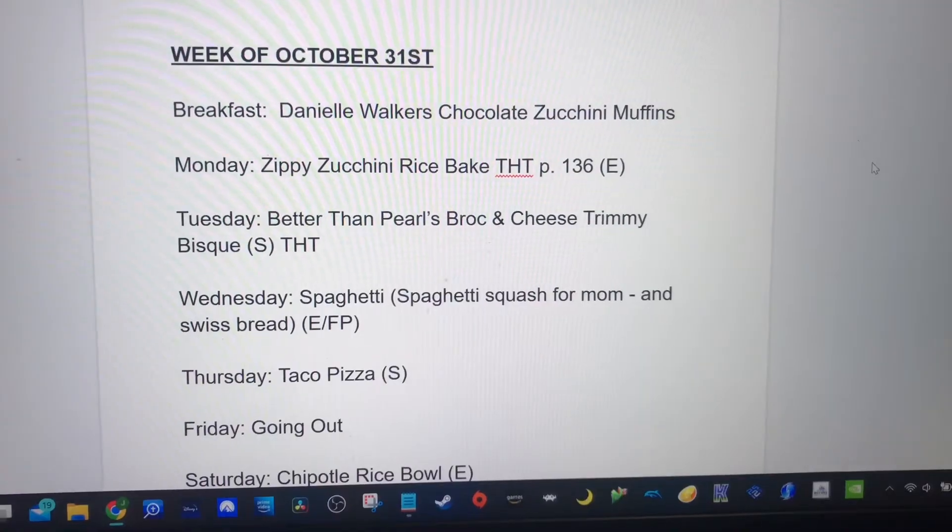Hello friends, welcome to my channel, or welcome back, where we talk all things health and wellness. Today I'm going to be sharing with you my weekly menu, hopefully to give you some ideas and inspiration. This is a Trim Healthy Mom menu, also planned around feeding a family and on a budget. Let's hop right in.